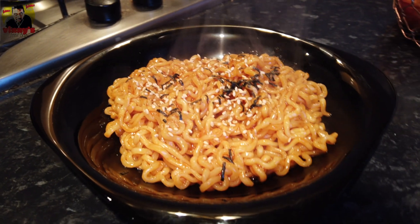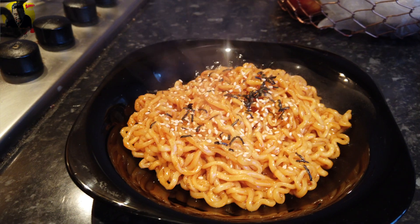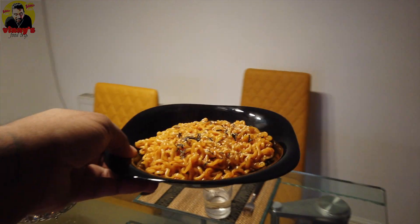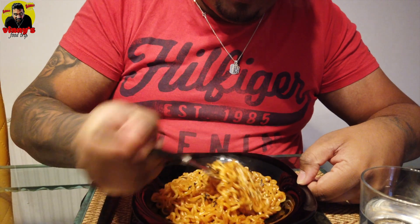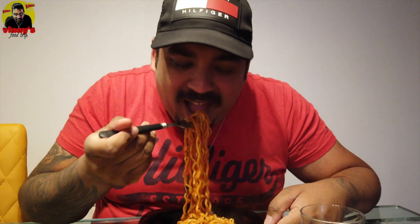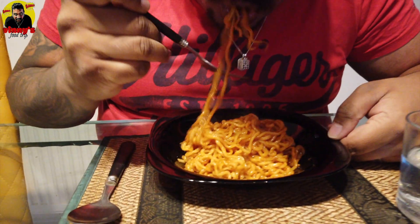Okay guys, this is ready. On the second packet there were some sesame seeds and some seaweed, and I think some chili flakes also. Let's try it. Okay, wow — these are some kind of sticky noodles. One, two, three. This is spicy, it's literally spicy. I think I can handle the spice. Look at this — it doesn't look spicy but it's literally burning my tongue right now.